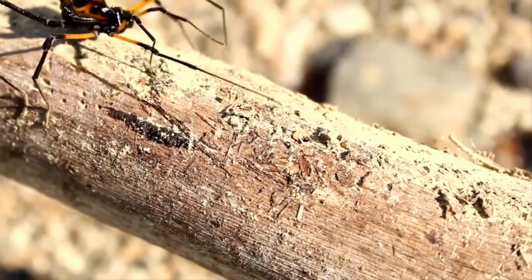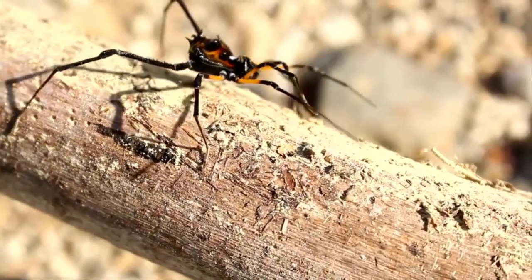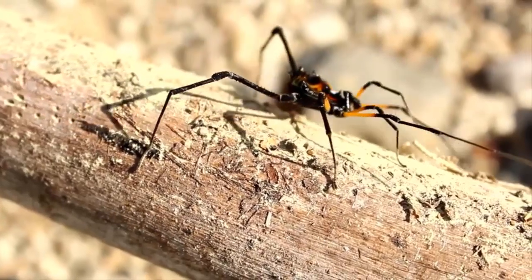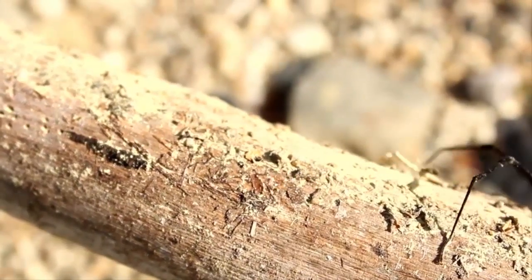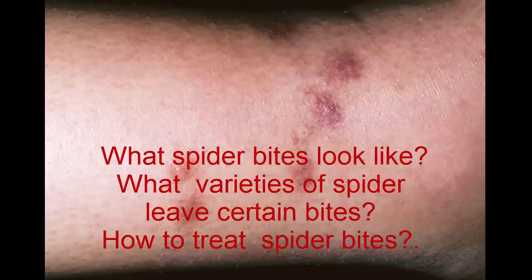The spiders that do manage to bite through our skin and insert toxic venom can cause serious health complications. Keep watching to learn what spider bites look like, what varieties of spider leave certain bites, and how to treat spider bites.